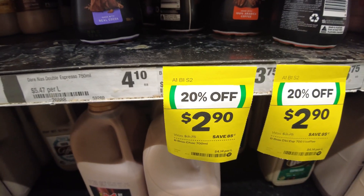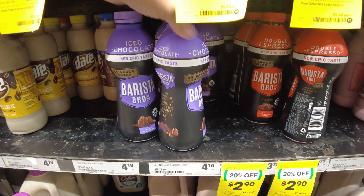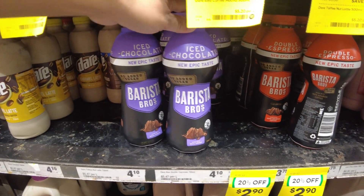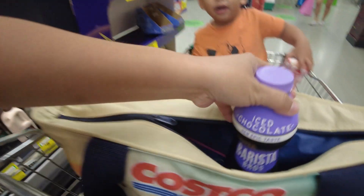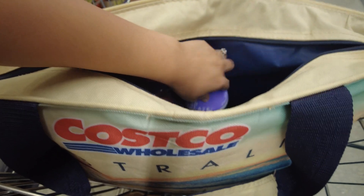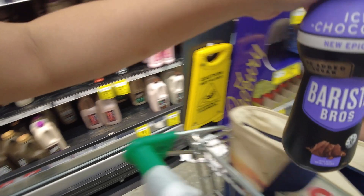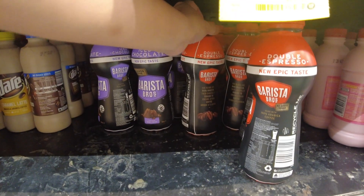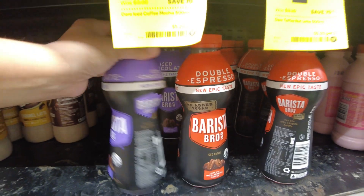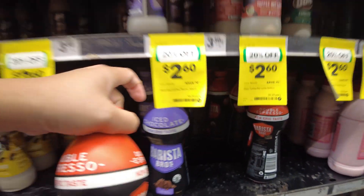This time we are going to buy some Barista Brothers chocolate drink — iced chocolate actually — and I will have a try of their double espresso as well. This is not a usual item on our grocery list but we're just going to give it a try. Kaden wants to have a try at their chocolate drink, so we're going to grab a few of these and most likely it will last a couple of weeks for him.